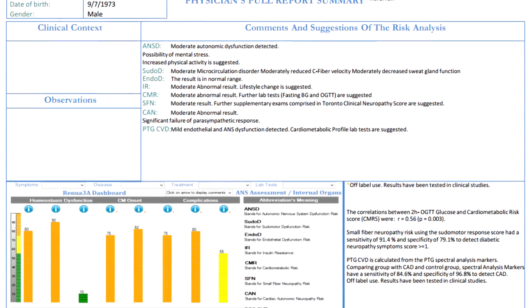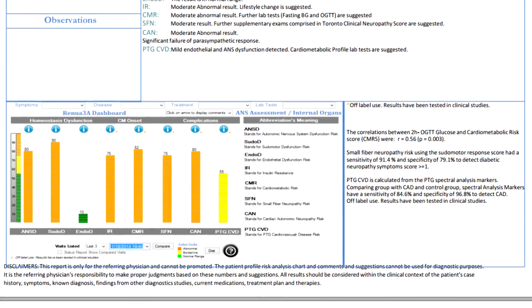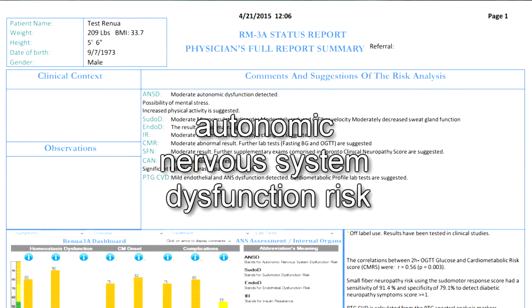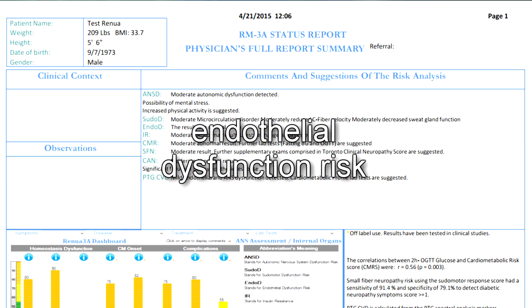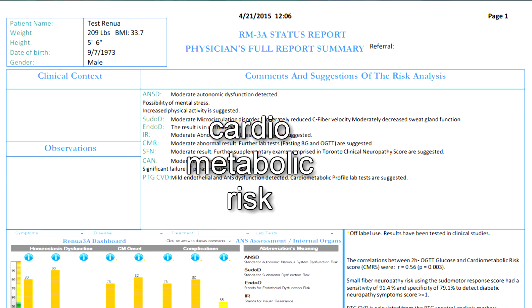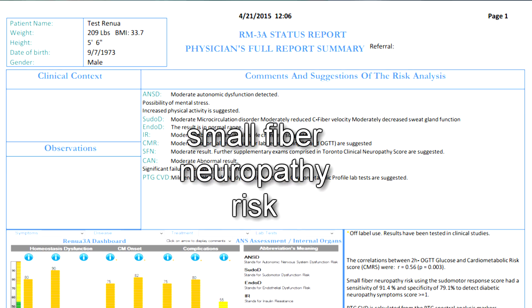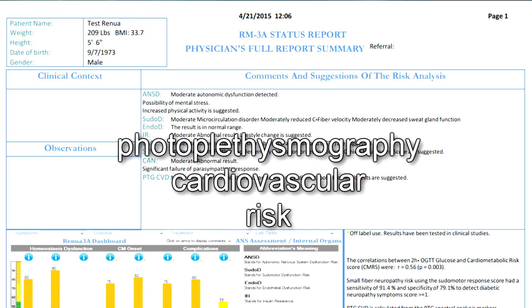The one-page physician dashboard provides summary-level measurements along with comments and suggestions. There are eight key areas of the dashboard: one, ANSD — Autonomic Nervous System Dysfunction Risk; two, Pseudo-D — Pseudomotor Dysfunction Risk; three, Endo-D — Endothelial Dysfunction Risk; four, IR — Insulin Resistance; five, CMR — Cardiometabolic Risk; six, SFN — Small Fiber Neuropathy Risk; seven, CAN — Cardiac Autonomic Neuropathy Risk; and eight, PTG-CVD — Photoplethysmography Cardiovascular Risk.